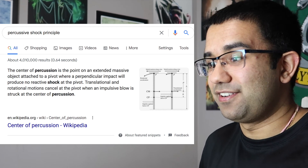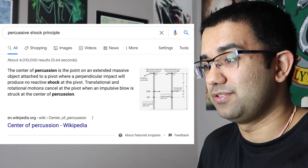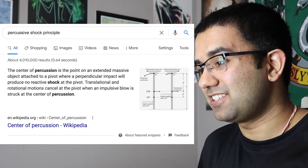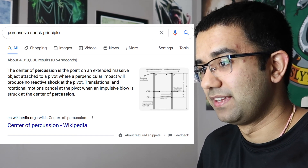We will, we will percussive shock you! I have never heard of the percussive shock principle before. Is it just him banging on the lug nut to loosen it up? I Googled it, and the center of percussion is the point of an extended massive object attached to a pivot where a perpendicular impact will produce no reactive shock at the pivot — translational and rotational motions cancel at the pivot with an impulsive blow. Whatever that means, I'm just going to go with the fact that Leonard is banging at it with a crowbar to see if the lug nut will loosen up.